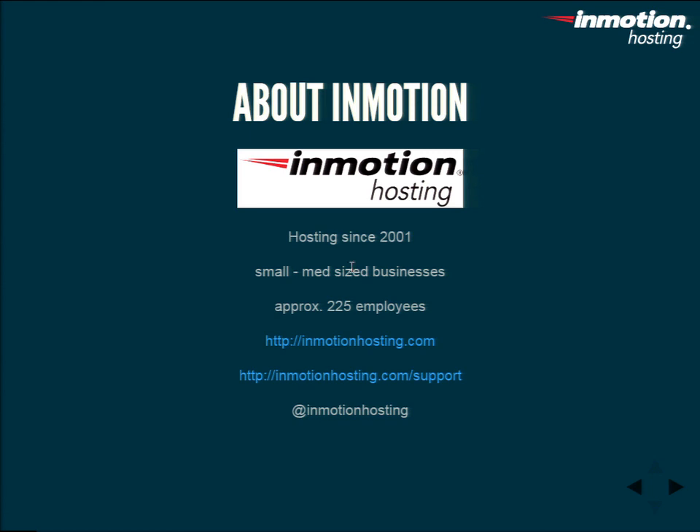About InMotion: we've been around since 2001, so working on 15 years. Our focus is small to medium-sized business hosting — doctors, lawyers, business card-type websites, mom-and-pop e-commerce businesses. Pretty much everybody has websites and we focus mostly on those guys. We do have some enterprise level, but they're more the outliers. You can find us at InMotionHosting.com, and my specific department is InMotionHosting.com/support. If you have any questions about Drupal or anything else in general, just hit us up — it's more of a forum style. You can also follow us on Twitter at InMotionHosting.